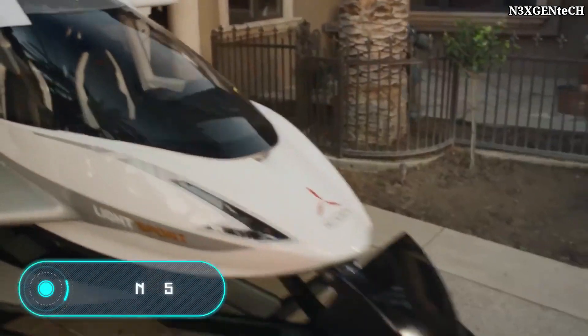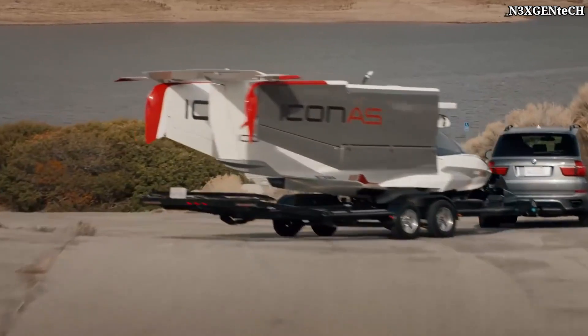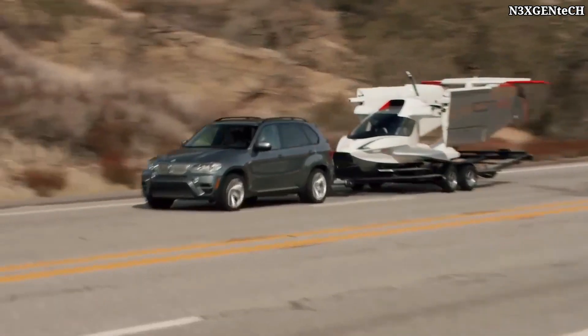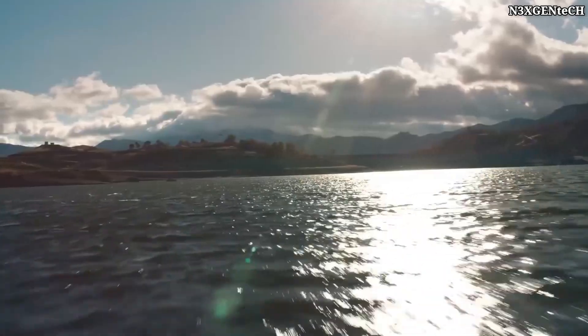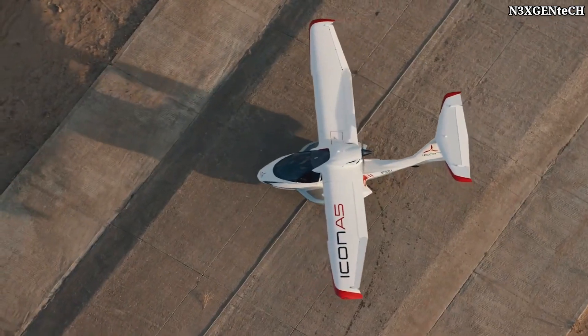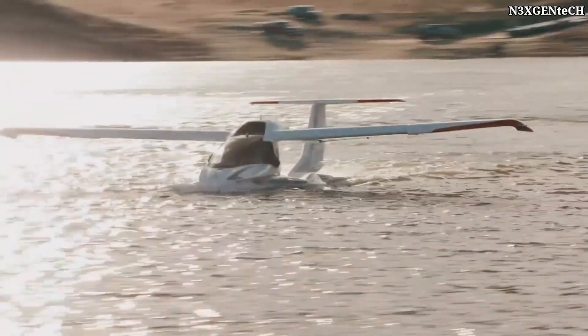Icon A5. On the screen we have an ultralight aircraft developed by the American company Icon Aircraft. It was first introduced in 2008, but the first serial model was launched only in 2015. In short, the Icon A5 is a high-wing monoplane with carbon fiber fuselage and retractable landing gear.